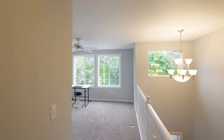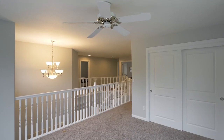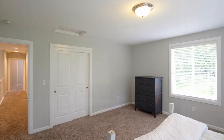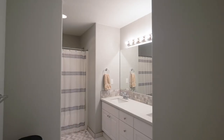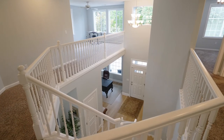The open loft area is a flexible space, perfect for an office, playroom, hobbies, or game night. You'll find three more oversized bedrooms and updated bathrooms in this home that's ideal for both daily living and entertaining.